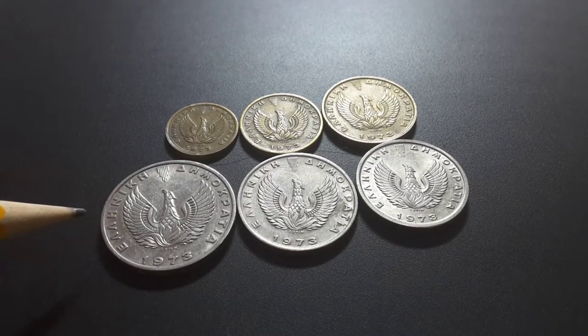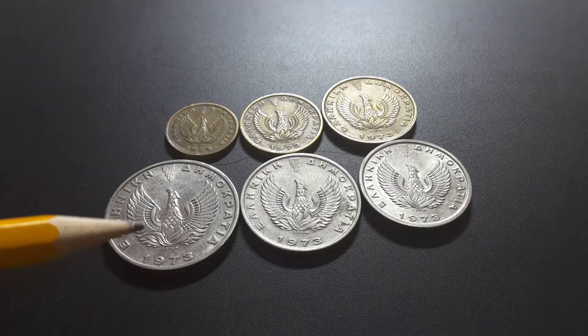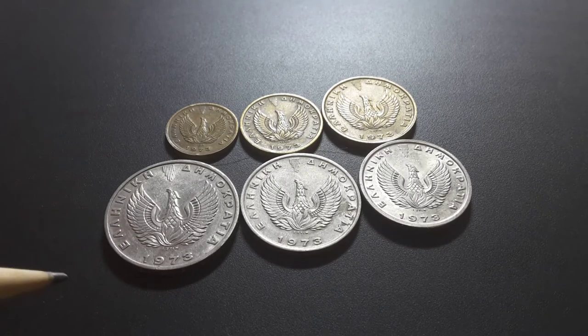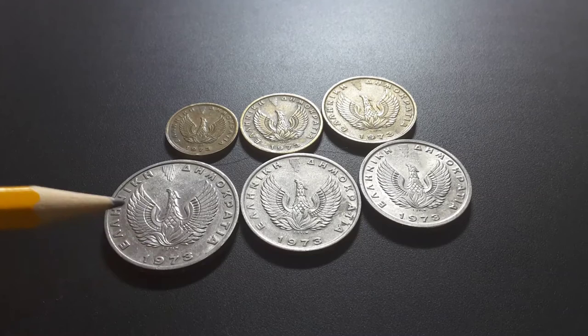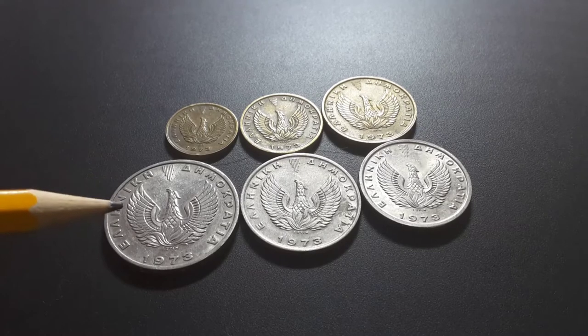On the reverse we have a phoenix, which was introduced by the military junta in 1973 — that was a dictatorial military regime. It wasn't actually a pleasant time, but these coins are quite good. The phoenix is rising out of the flames.